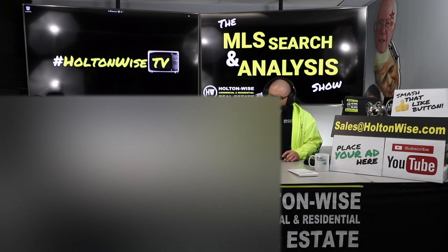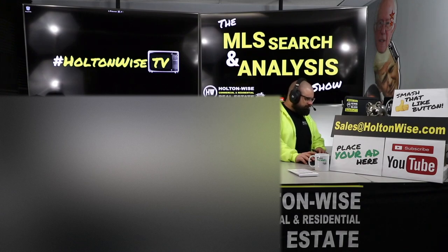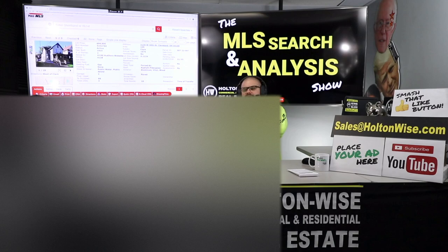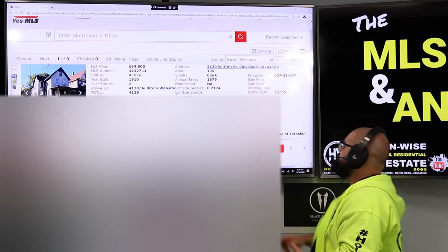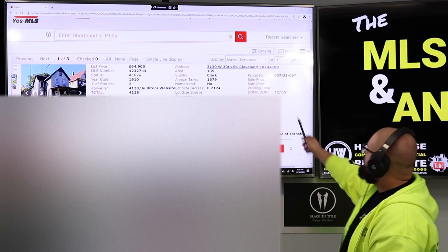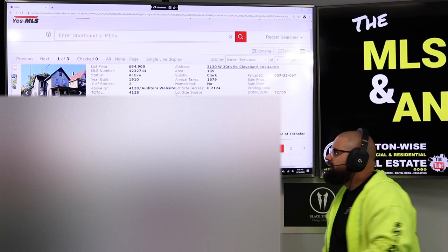So what we're doing today specifically for Carlo — Carlo is an investor out in California, and he saw this property and said, 'Hey James, I dig this one, let me know what your thoughts are on it.' So let's take a look. 3130 West 30th, Cleveland, Ohio 44109. It's been on the market almost two months, listed at $94,900.